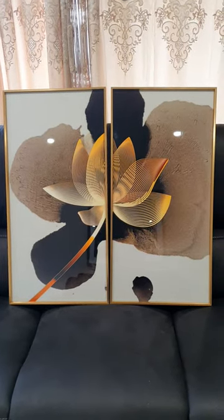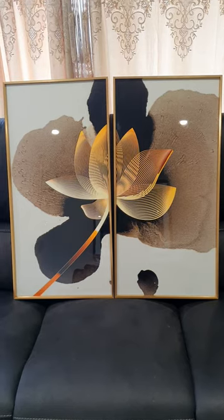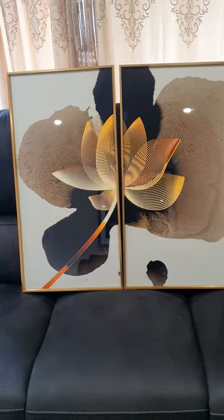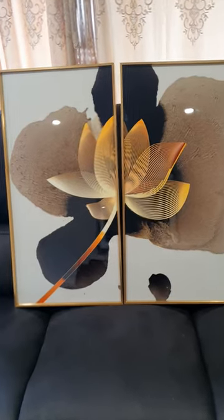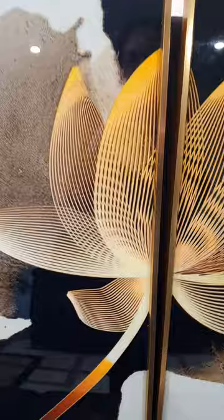Hello everyone, welcome to Adventure Castle Home Decor. I would like to introduce you to another beautiful crystal porcelain, which is a combination of two paintings. This is the Golden Lotus — look at this beautiful pattern of the painting and the beautiful combination of colors.